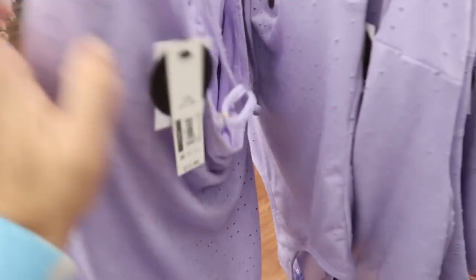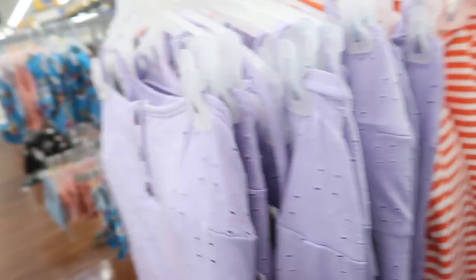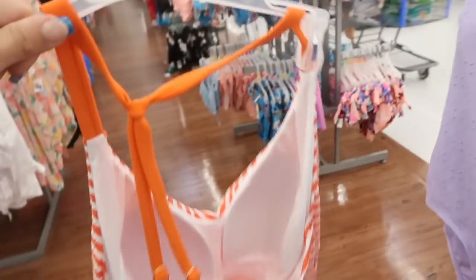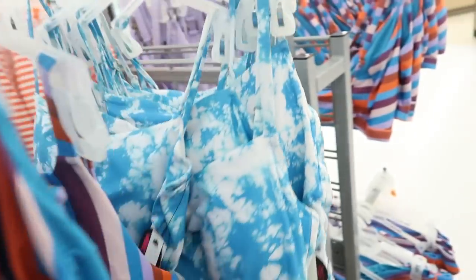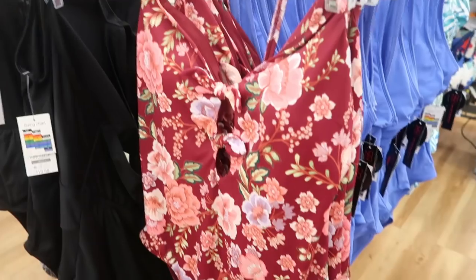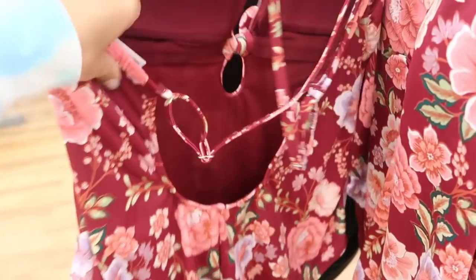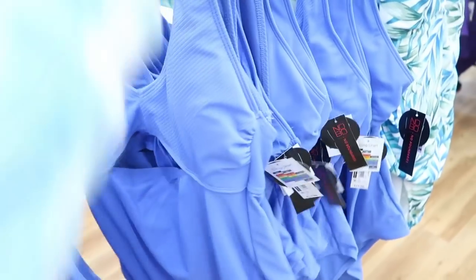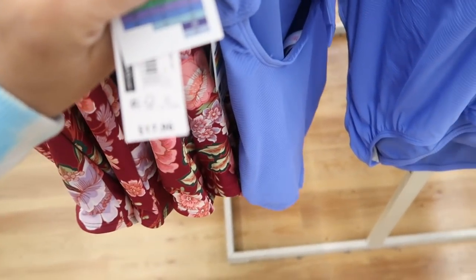Also from No Boundaries are these one-pieces at $17.96 with a cheeky cut and adjustable straps. There's the solid orange with a knot back detail, a solid stripe with adjustable straps and knotted side detail, and a turquoise one piece with ties on the sides. There's also a one piece with little knots and a crisscross back that's adjustable. One piece from Time and True is the full seat style at $19.88. Another No Boundaries one piece has a cutout and knotted back detail for $17.96.